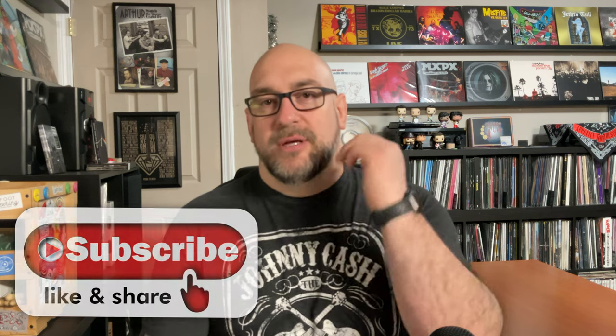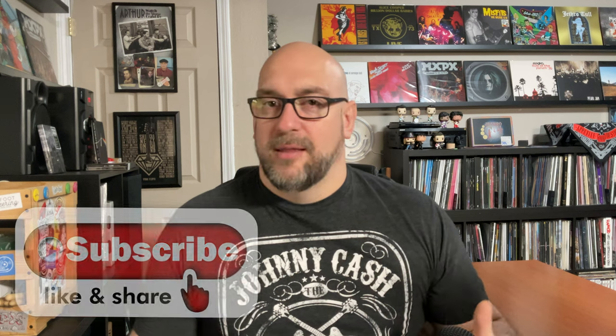Well, that's all I got for you today. Music On Vinyl has done a lot of great albums over the last 13 years of vinyl releases. Drop me a comment below and let me know what some of your favorite MOV releases are — just a great label. I can't wait to see what they release the rest of this year. If you enjoyed the episode, give me a thumbs up, hit that subscribe button, and until next time, keep on spinning. Peace.